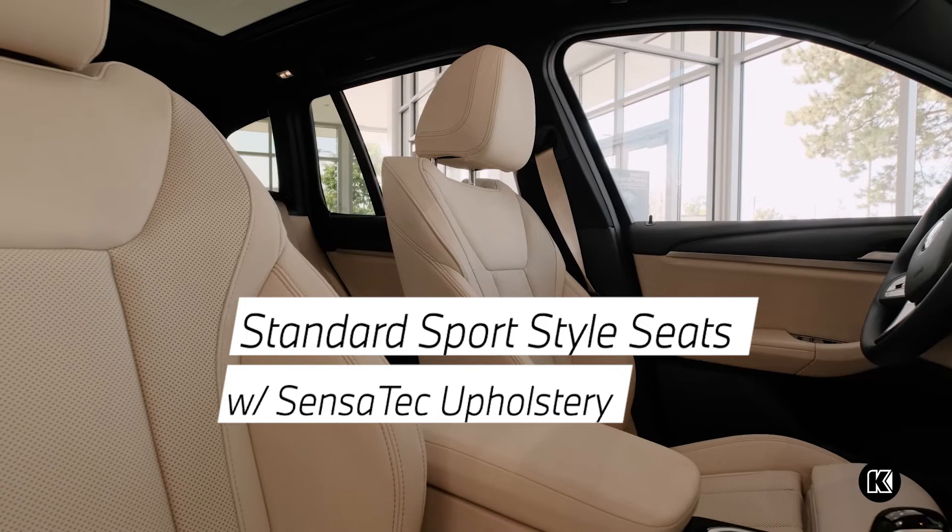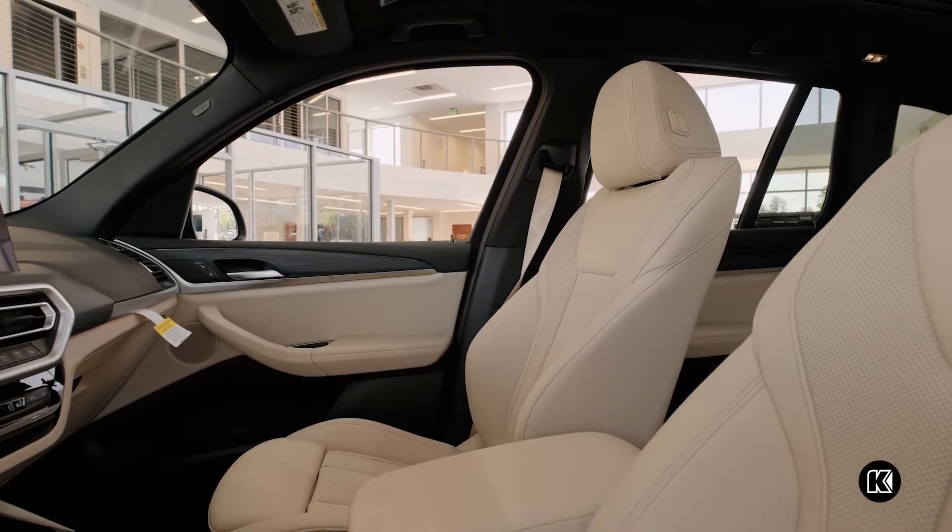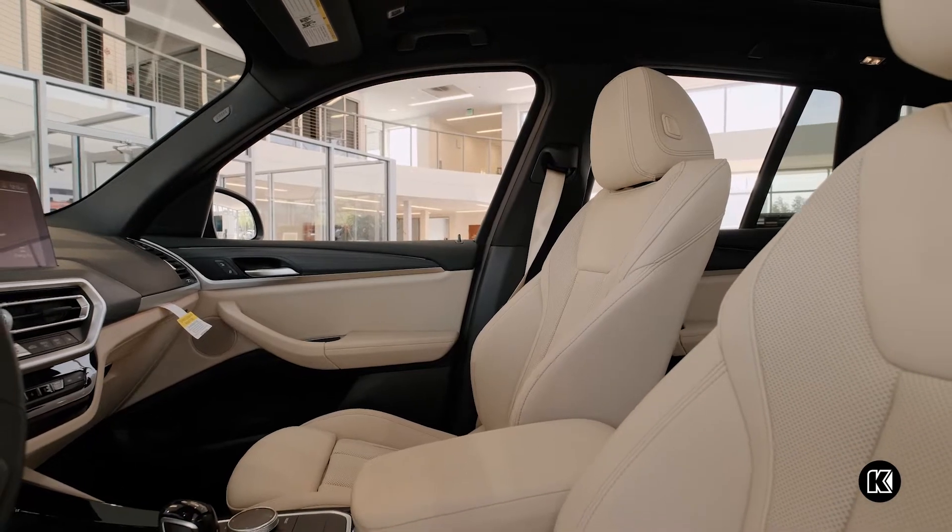The standard sports-style seats feature Sensatech upholstery, a luxurious leather alternative that is both easy to clean and maintain while providing superior durability.